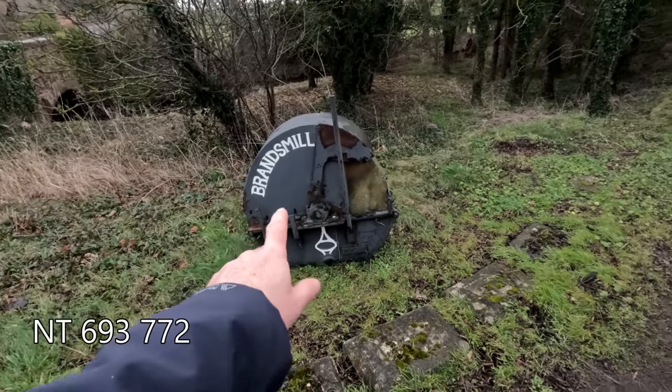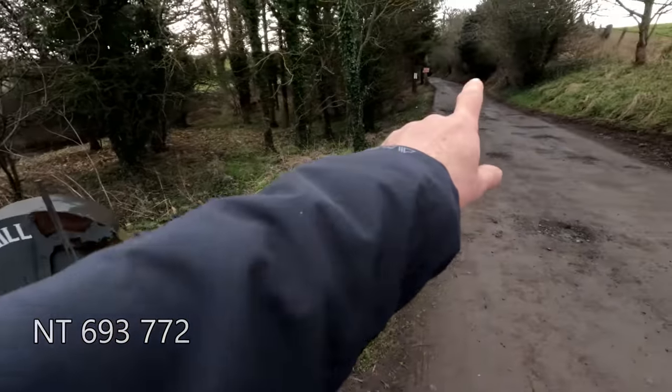This is the small hamlet of Brocksburn. There's just a track that takes us to a tunnel which gets us under the East Coast railway line. Look out for Bran's Mill and head straight up here.